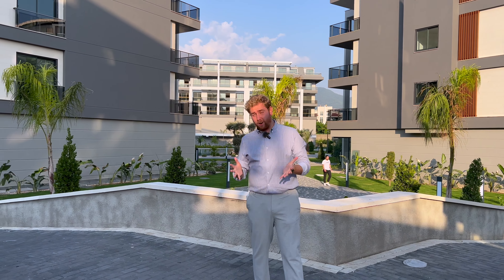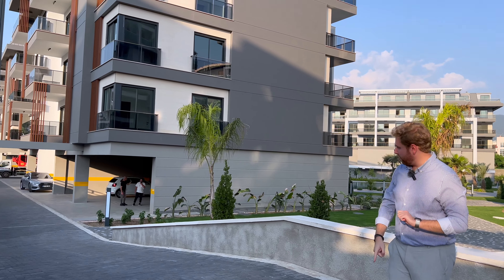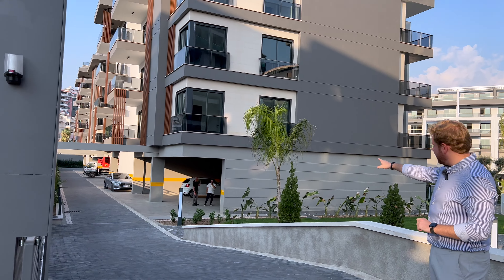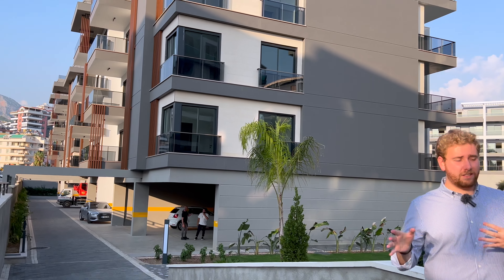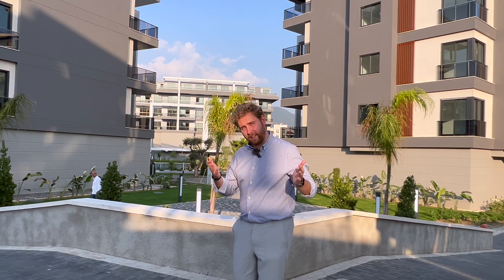So let's say you have a car and you need to park it. Because we're in A block, which is the one behind me, all you have to do is go around here through the security and you can park your car over there. But let's say you just came and did some shopping, bought some small things, and you want to go to the apartment — so we can just show you how we get in.